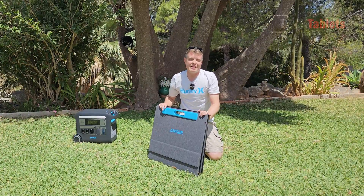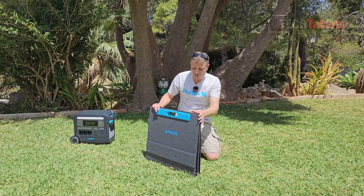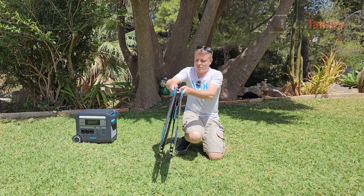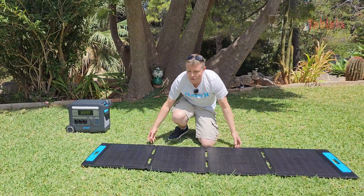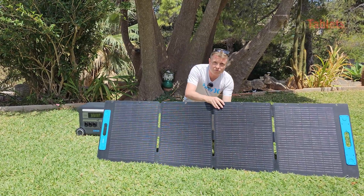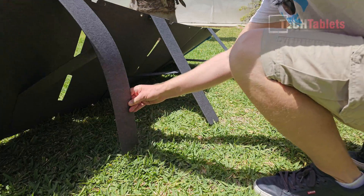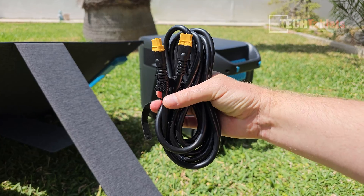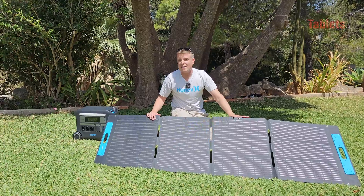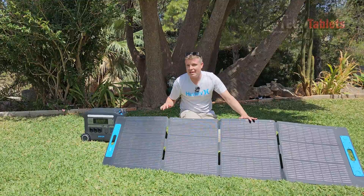The build quality of the solar panel is excellent — it's made out of high quality materials and there is no cheapness to the feel of it at all. Setting up is very easy: you just pull it out, prop it up at an optimal angle to the sun using the three kickstands. Get the cable and plug that in. You don't need to worry about it being rained on because it is IP67 waterproof.